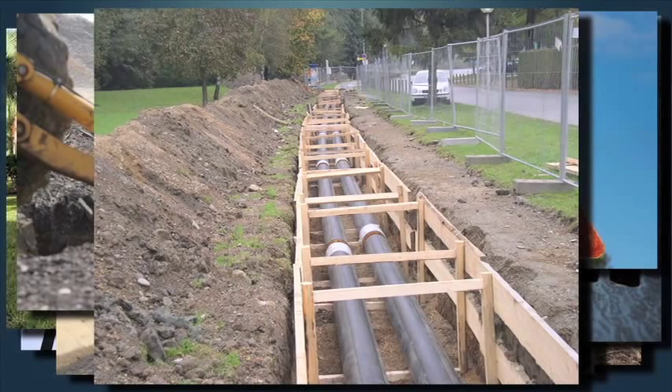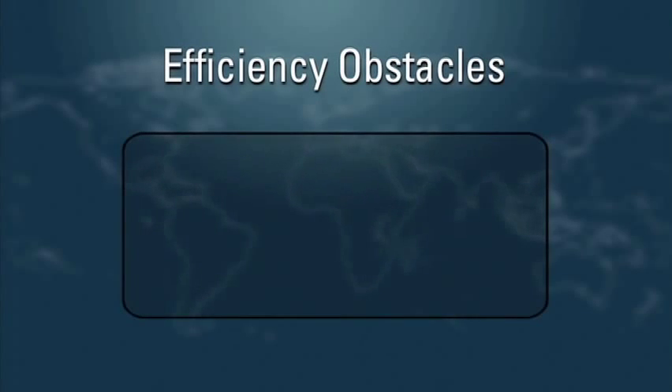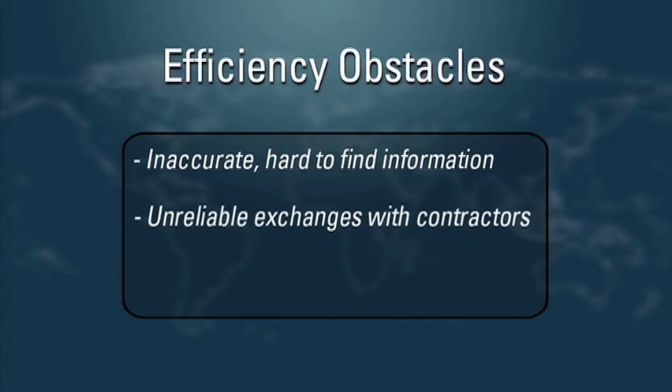Many utilities are realizing that their efficiency is obstructed by ineffective management of design and construction information. Multiple repositories throughout their enterprise make it hard for teams working on new projects to find and reuse accurate information. Unreliable exchanges with contractors delay review cycles and cause lost information at project handback. Inadequate reporting on information protection and change management prolongs audits and can result in regulatory fines.